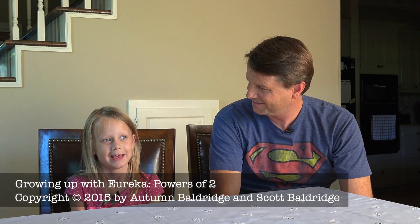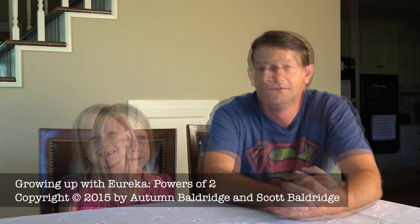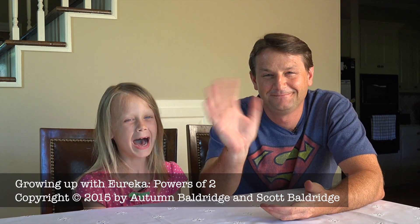Okay, so if you know that two to the eighth is two hundred and fifty-six, what's two to the ninth? Two to the ninth is five hundred and twelve. Yep, that's right. And then we'll finish with two to the tenth — one thousand and twenty-four! Woo! So easy. And so that's the powers of two. We love math! Bye!